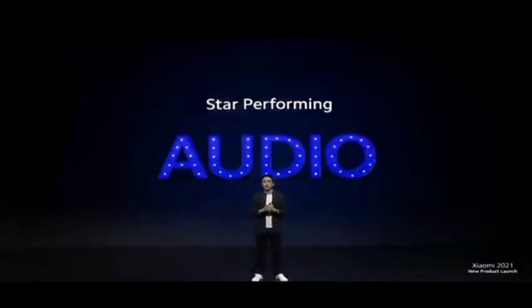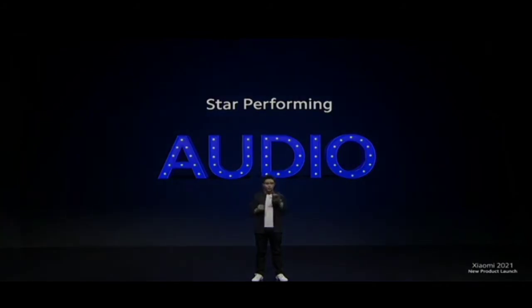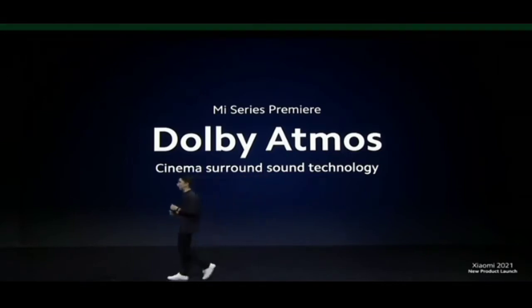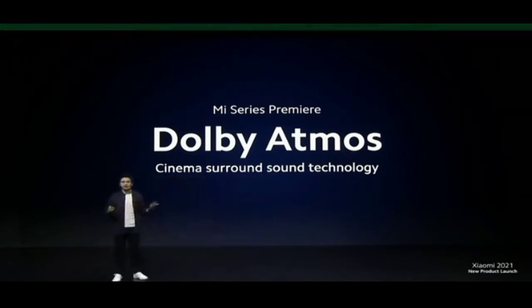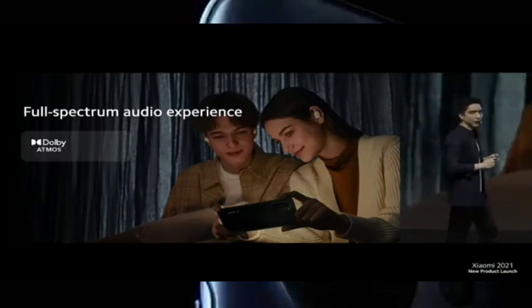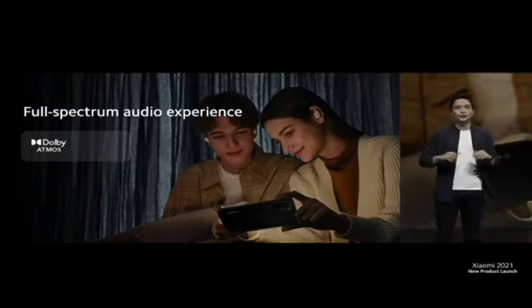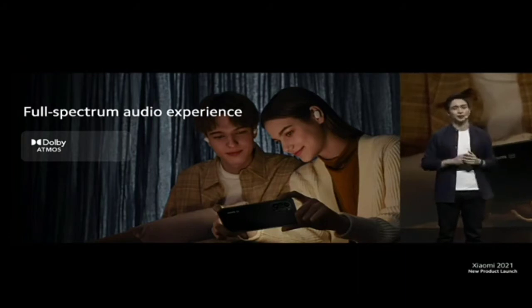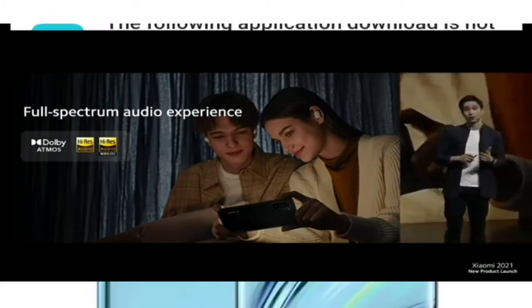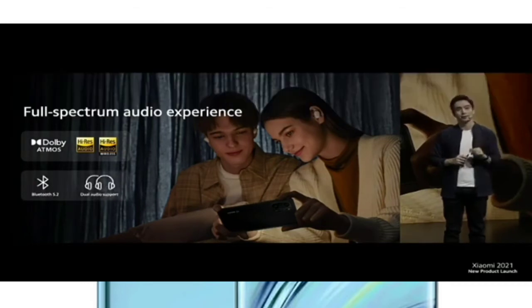We didn't stop with just making our display amazing — once we checked display, we moved on to audio. For the first time ever in the Mi series, we are very proud to announce that Mi 11i has built-in Dolby Atmos, cinema surround technology usually found in professional movie theaters. Mi 11i also supports high-res audio and high-res audio wireless, and supports the latest Bluetooth 5.2, which means your smartphone can simultaneously connect to multiple earphones or speakers.